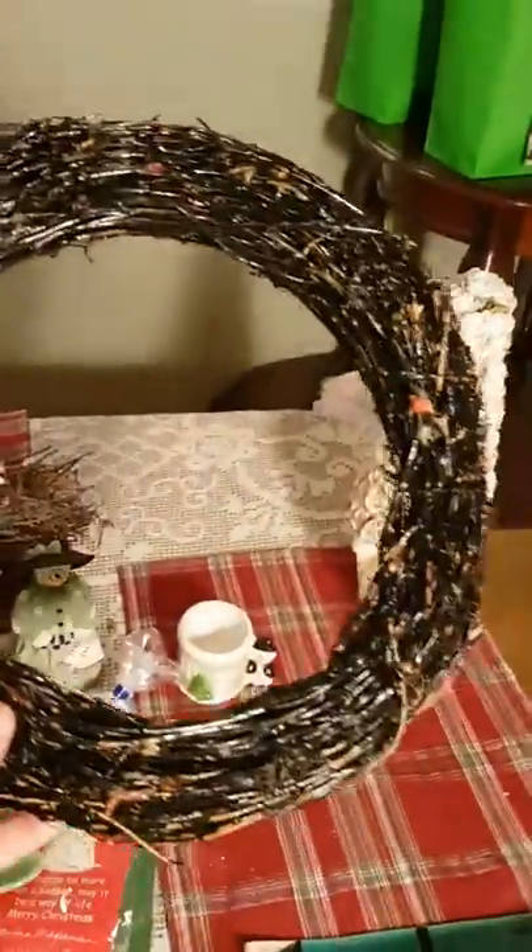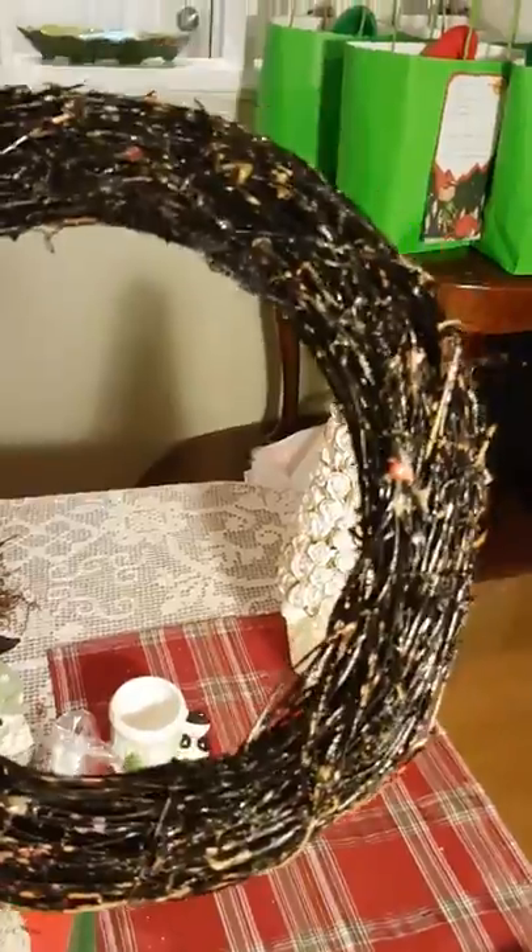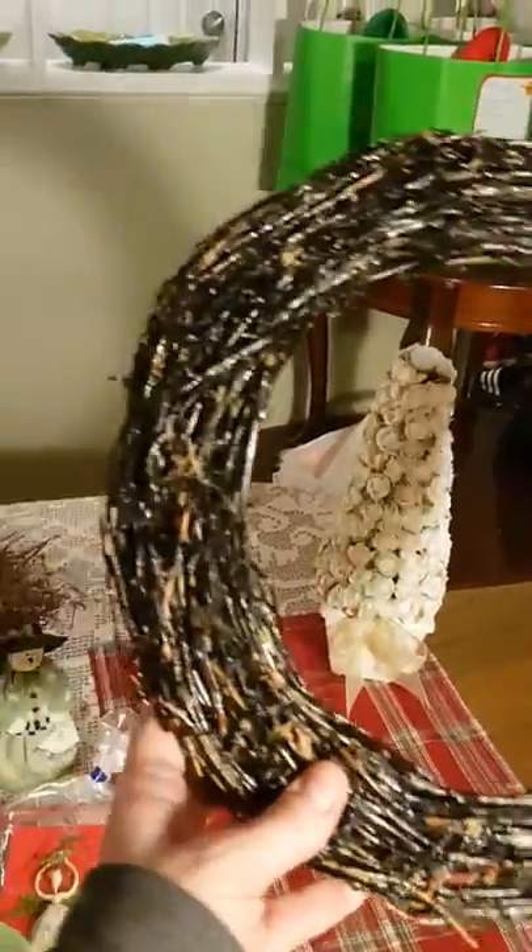That was $3.25. This one I also got in Guelph — it's just plain black, it looks like somebody pulled all the stuff off of it. I only paid 50 to 75 cents for it, and I thought I've got a lot of stuff I could glue on that.